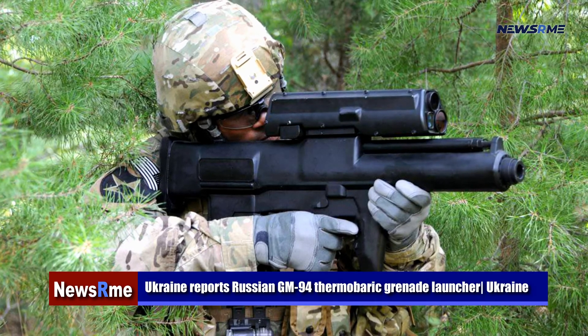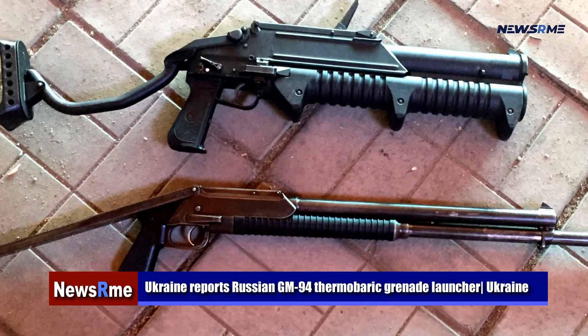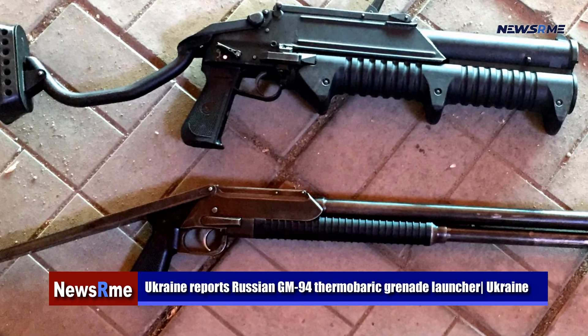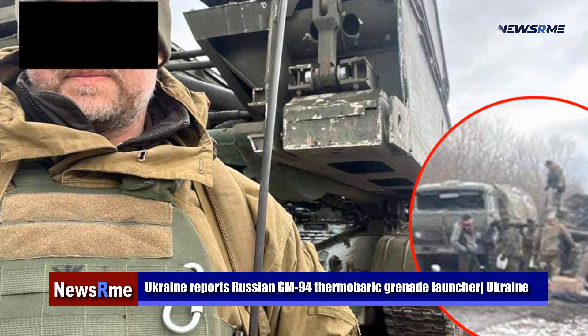Conventional high explosive (HE M406) and dual-purpose high explosive (HEDP) M433 40mm rounds should not be fired within 130 yards of friendly soldiers, according to U.S. Army regulations.